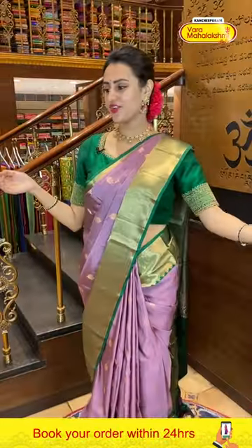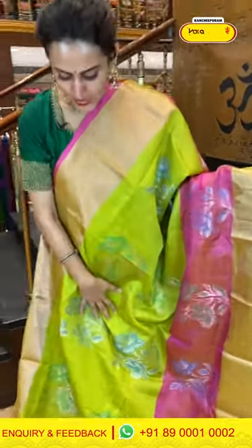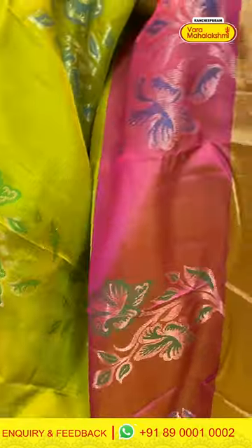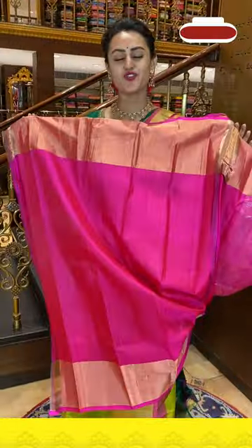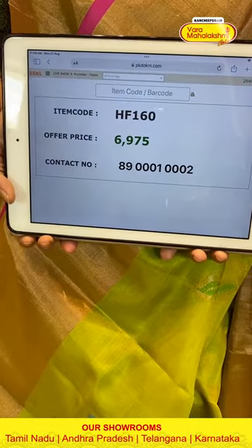Moving on to the last gorgeous saree of today's collection — a very beautiful parrot green with nice hot pink. On the body, we have big flower booties all over with amazing gold and silver zari. We have a nice khadi border with a contrast edge in gold zari. The pallu has a very nice floral brocade with very beautiful silver zari. The blouse has a nice contrast. Code is HF160, retailing for ₹6,975.